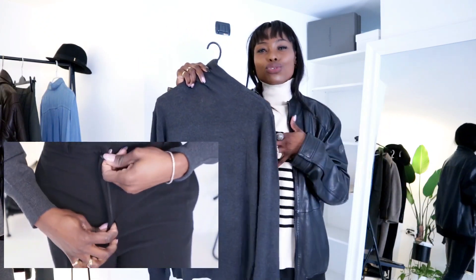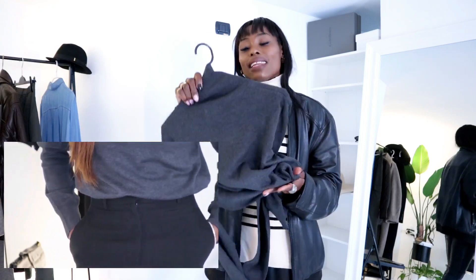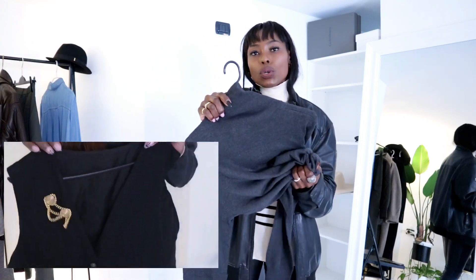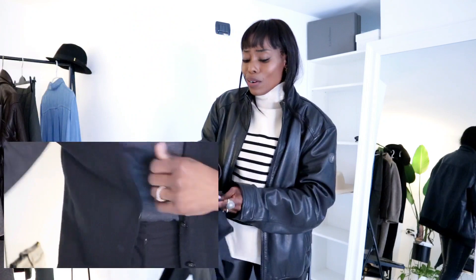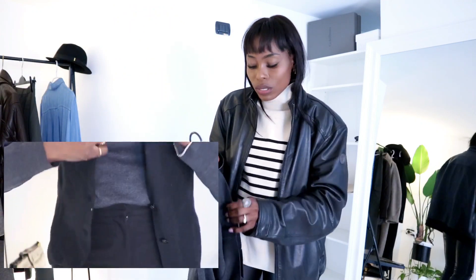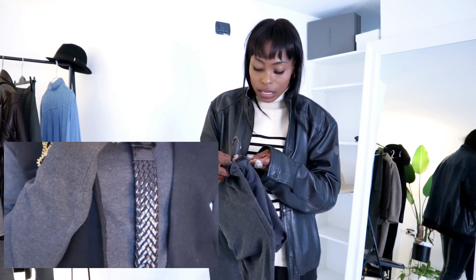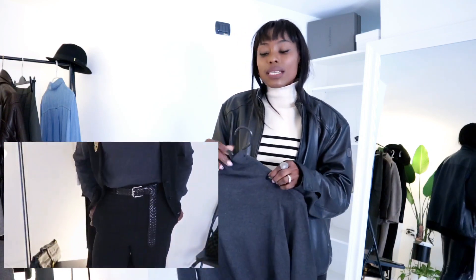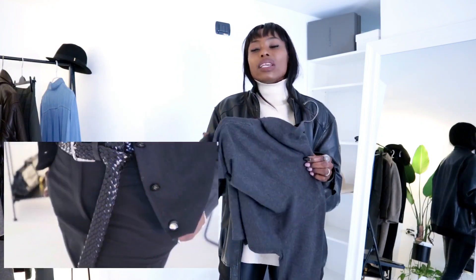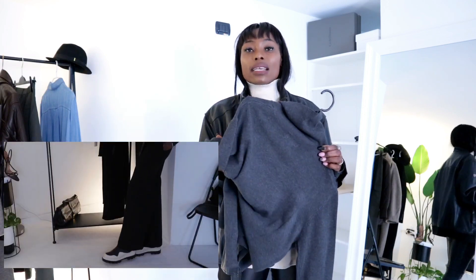The color really caught my attention — something very neutral and simple. You can't go wrong with basics, and this is perfect for layering in the cold. Put this underneath and put something chunky on top and you're good. As for the fabric, it's 72% viscose and 28% polyamide, so there's no wool here to keep you warm. It's better suited for layering or wearing under a cashmere or wool piece.